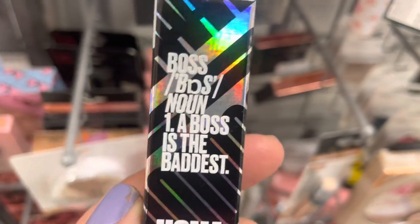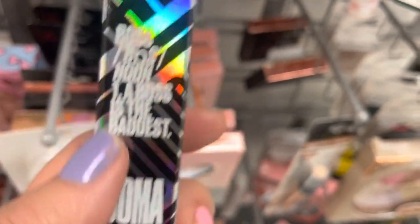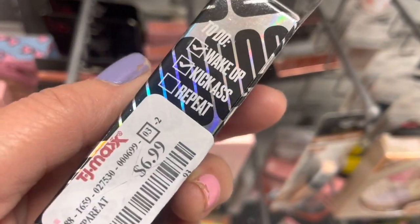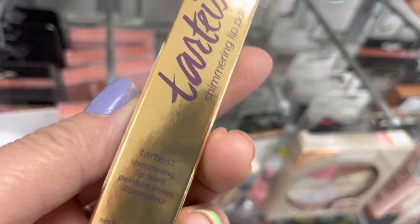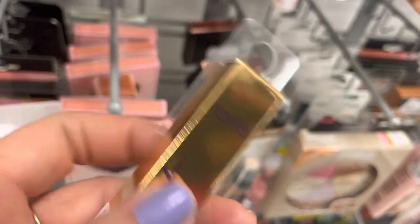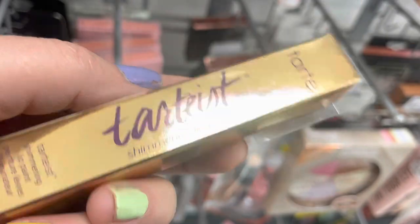Oh, here's some Uma Beauty — we haven't seen this in a while. This is the Boss Gloss Lip Gloss in Passion. I'm not really a fan of Uma Beauty, but it's nice to see some different things show up. And here's some Tarte — this is their lip paint. I tried one of these once. I don't like this stuff. But it's nice to see some Tarte.